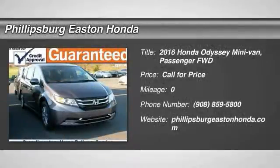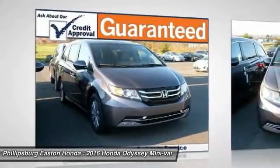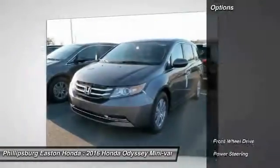2016 Odyssey. The Honda Odyssey is a showcase of distinguished style, captivating technology, and advanced safety features. A must for all families. Here are some of this vehicle's great options.